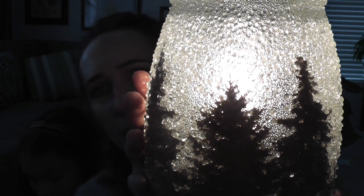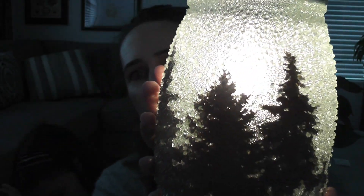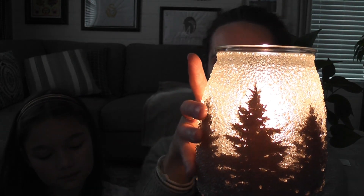This warmer is so beautiful — the pictures do not do it justice. It is a really beautiful warmer. All right, let's do the mini warmer!